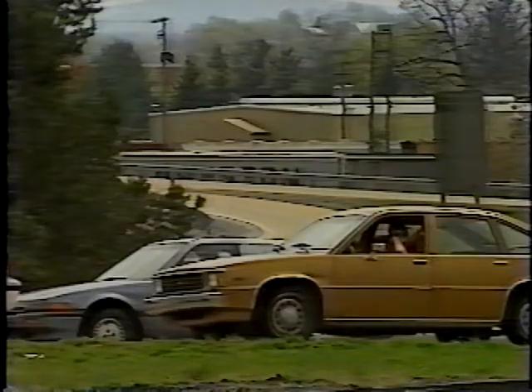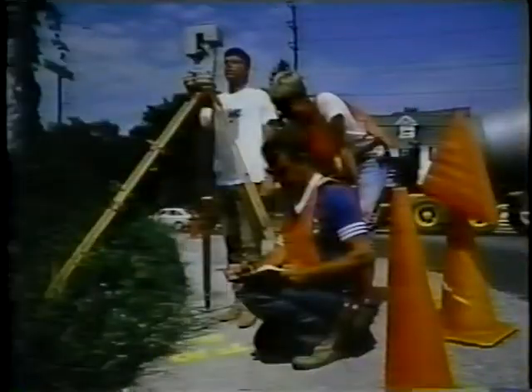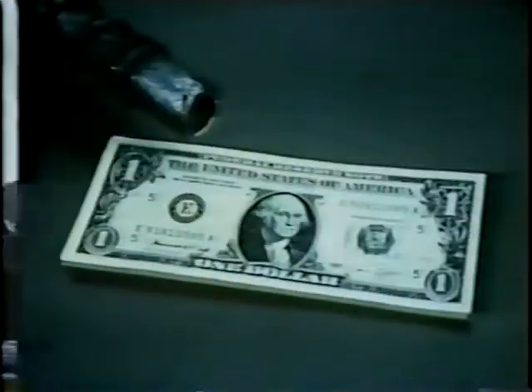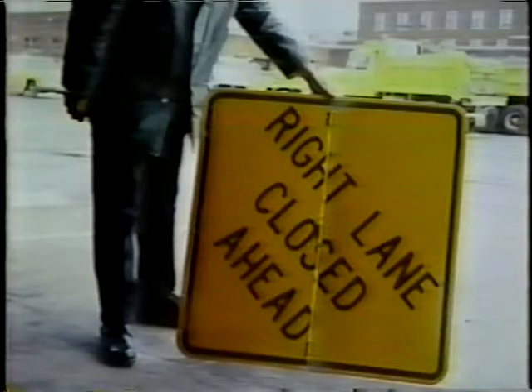Labor-intensive and not very popular — does that sum up traffic control? This addition to the Idea Store will offer some tips on the subject. Let's start with costly and begin with the equipment. A standard 30 by 30 sign: $35.